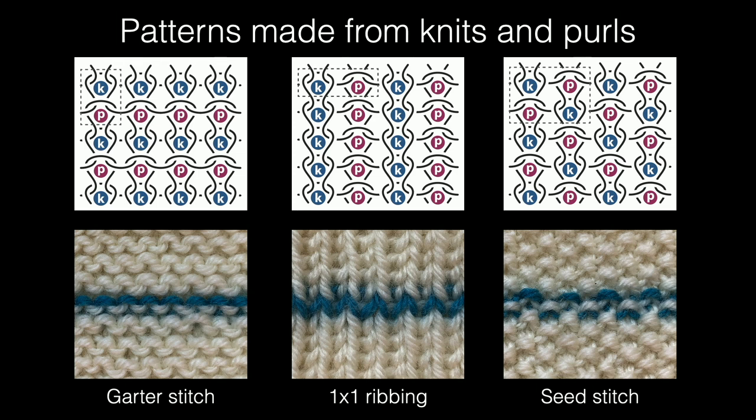The last one is called seed stitch — a checkerboard lattice of knits and purls. The interesting thing about it is that most of the others have very strong anisotropy: one direction is stiff and the other is soft. Seed stitch is fairly isotropic — about as isotropic as you can get for one of these discretized materials.